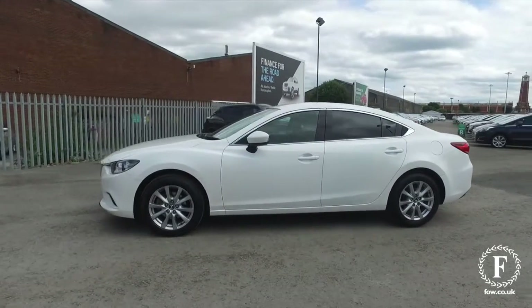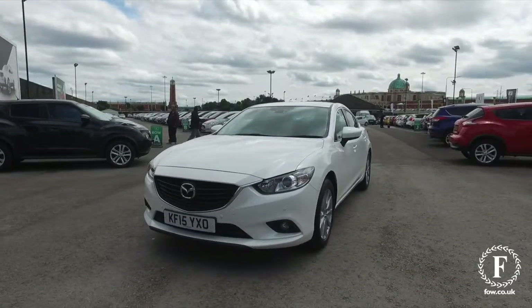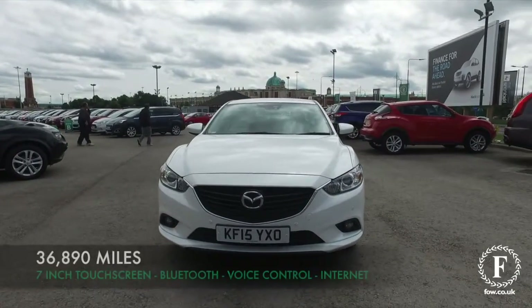And of course it's a Mazda, so you can expect reliability bolted in as standard. This has the auto box as well, so a nice, comfortable cruiser, this.